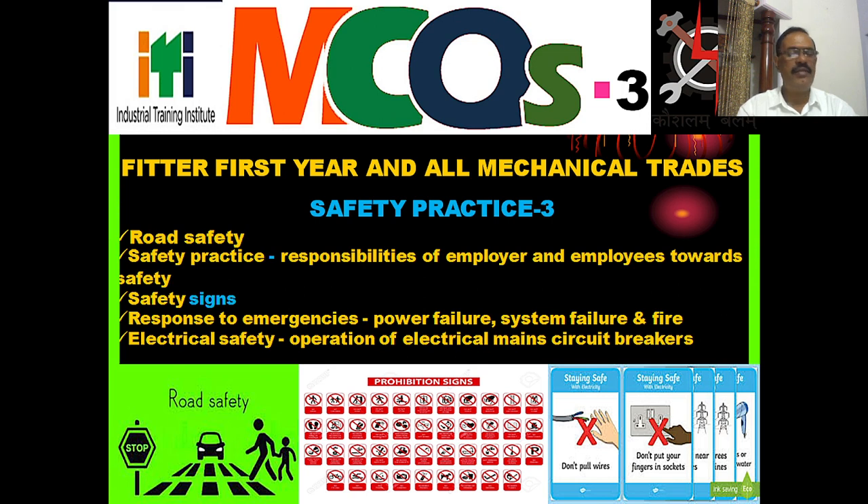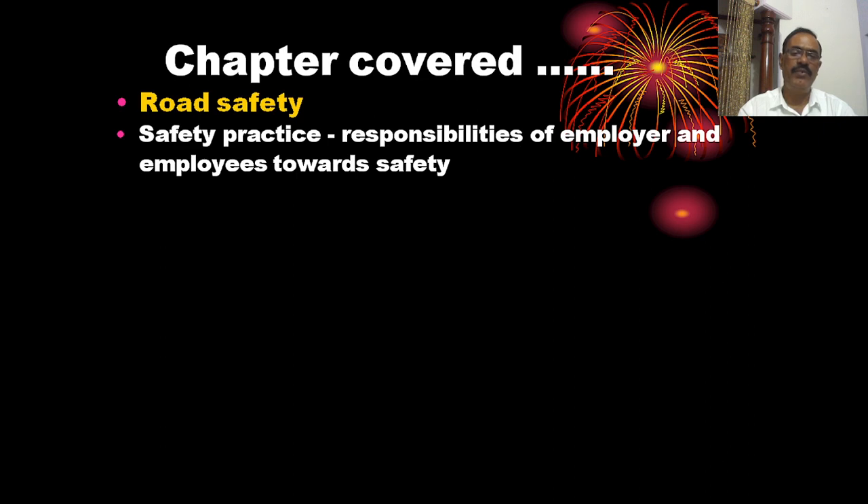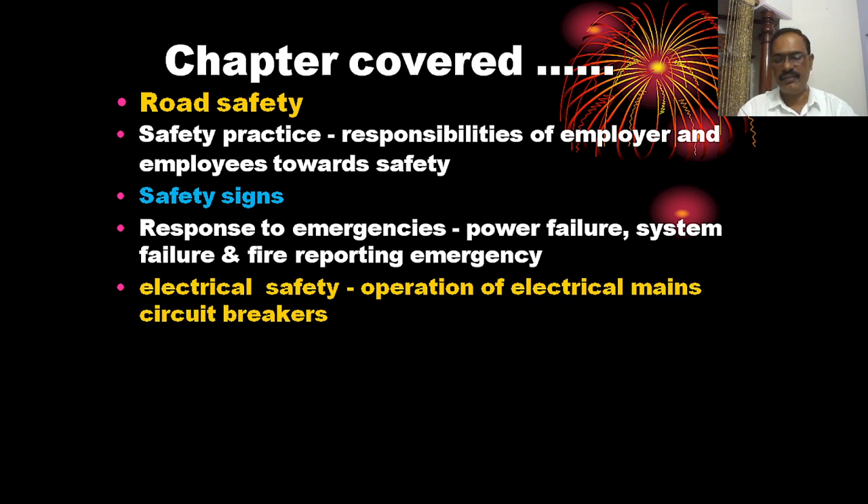This is the CBT exam for Fitter First Year. Today we will discuss road safety, safety properties, safety science, and response to emergencies like power failure and system failure, and then electrical safety.